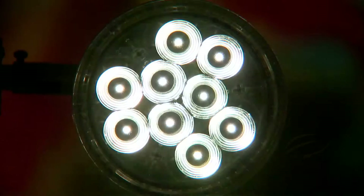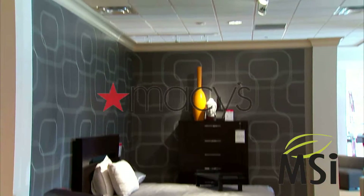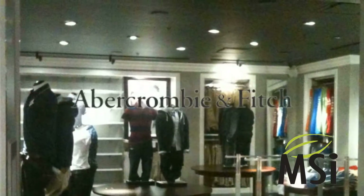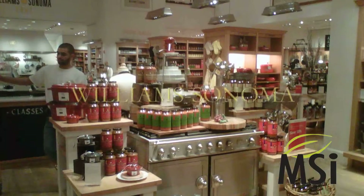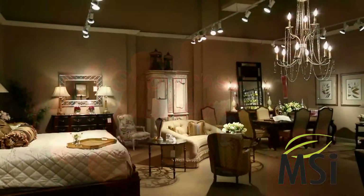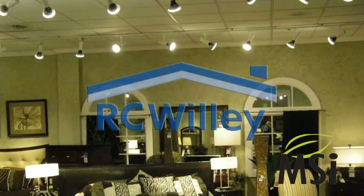MSI products are fast becoming the number one choice by retailers everywhere. The leading department store, the leading mall store, the leading specialty retailer, the leading movie theater, the leading furniture chain — all rely on MSI LED technology.